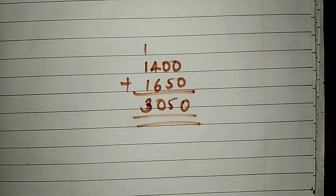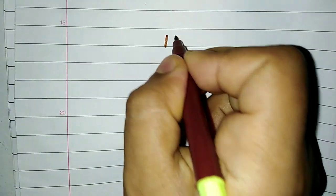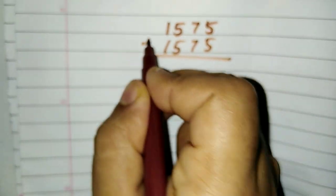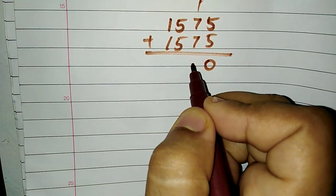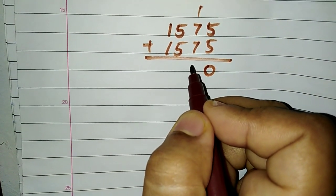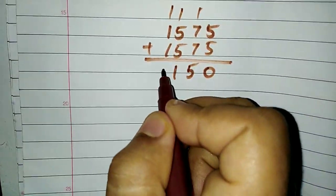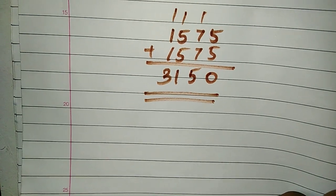This is Rs. 1,575. Now adding: 5 plus 5 is 10 — 1 remaining. 7 plus 7 is 14, then 1 remaining gives 15. 5 plus 5 is 10 plus 1 is 11, 1 remaining 3. So the answer is Rs. 3,150.